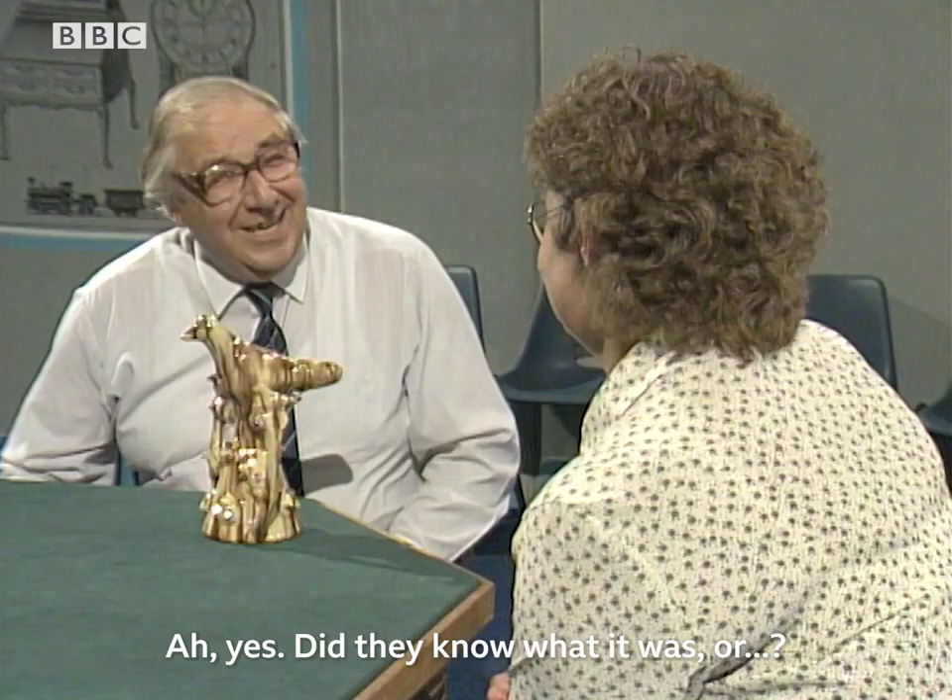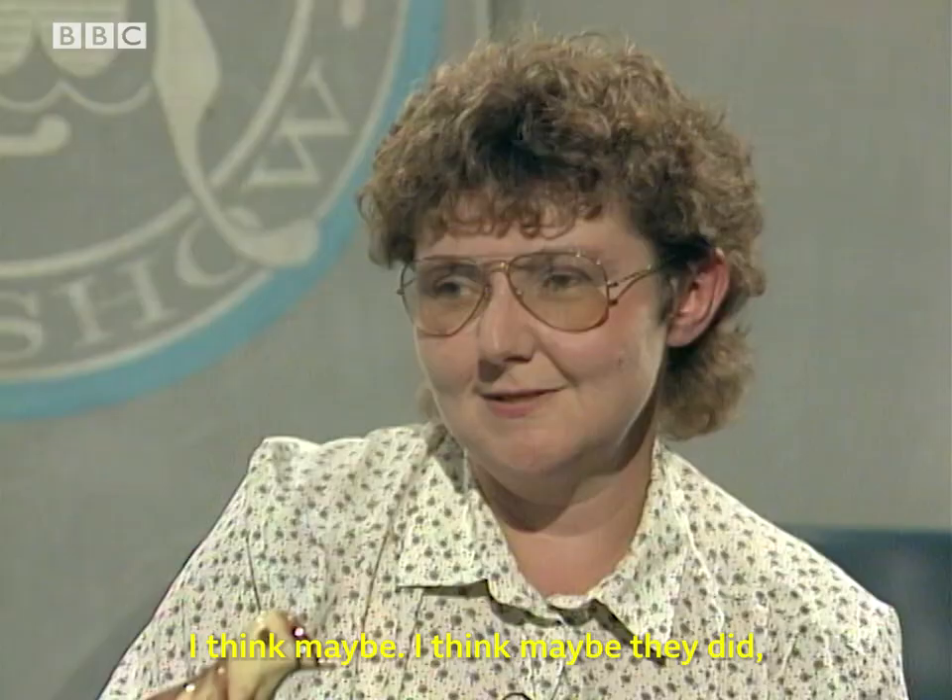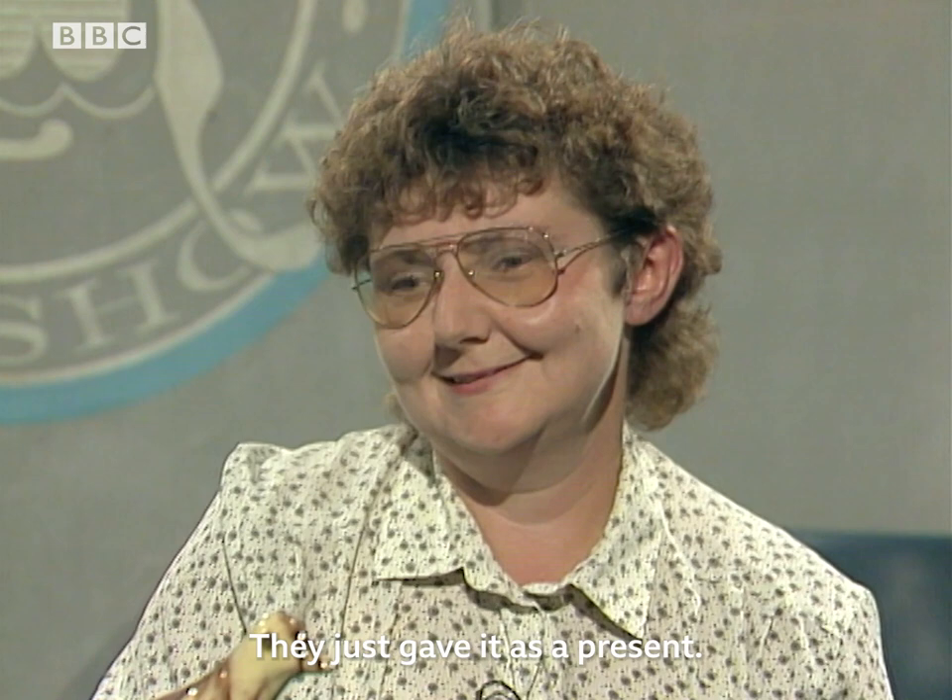Did they know what it was? I think maybe they did, but I didn't. They just gave it as a present. How nice, that's a present.